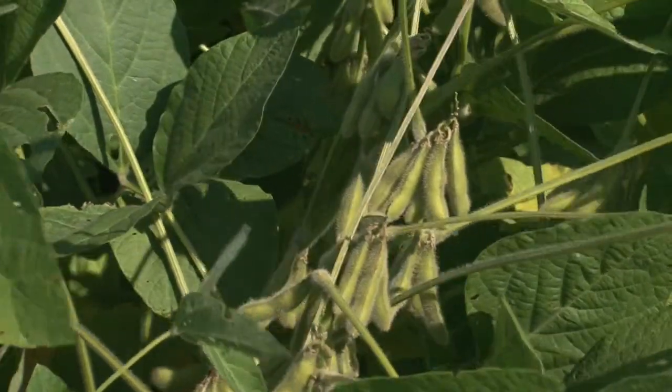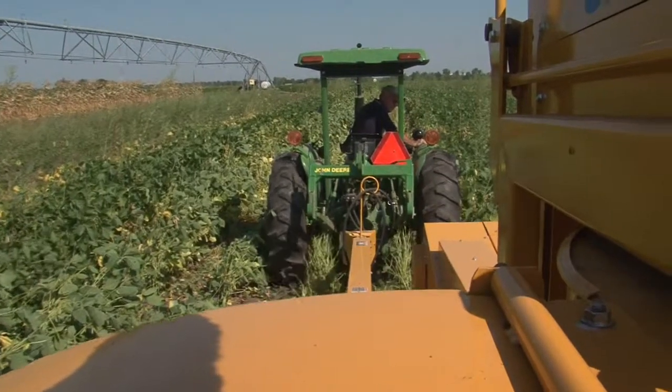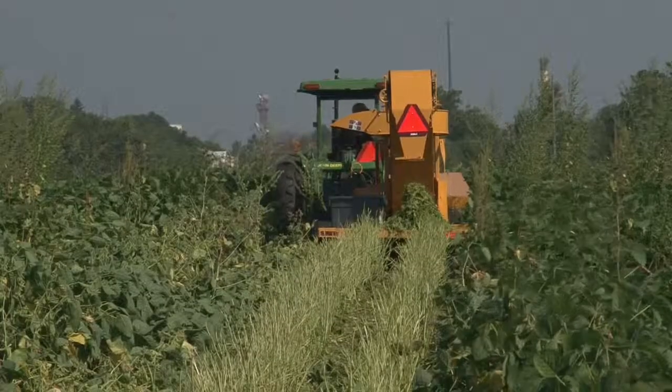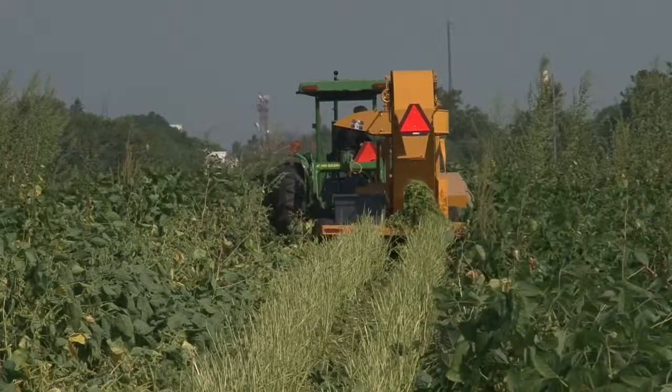It means a path is already in place for the production and human consumption safe management of edamame. It's just a matter of companies in the United States deciding to contract grow and harvest the green soybean. For University of Illinois Extension, I'm Todd Gleason.